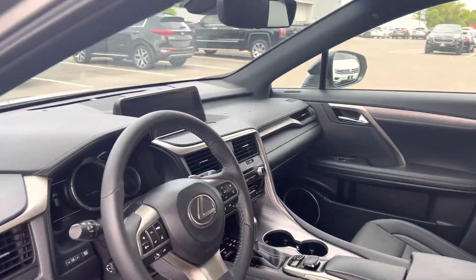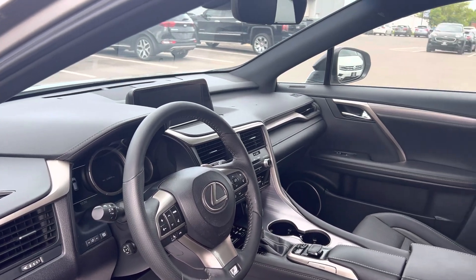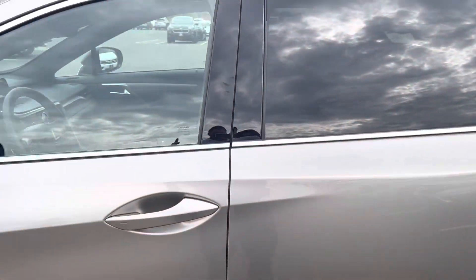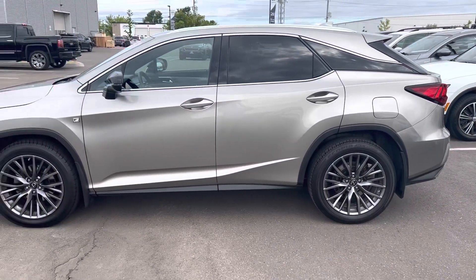Very well maintained car, loaded with all the great features. It's got just over 62,000 kilometers. Hopefully this helps and can't wait to see you Monday for your test drive. Again, it's Gavin from Georgetown Kia — have a great day!